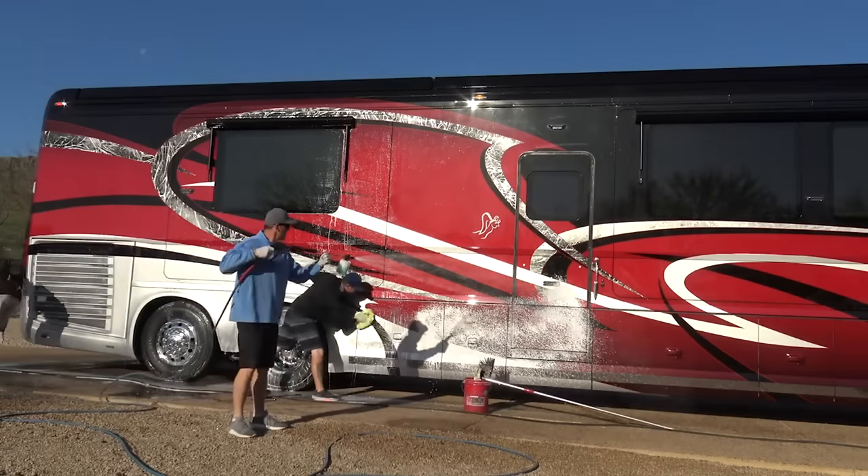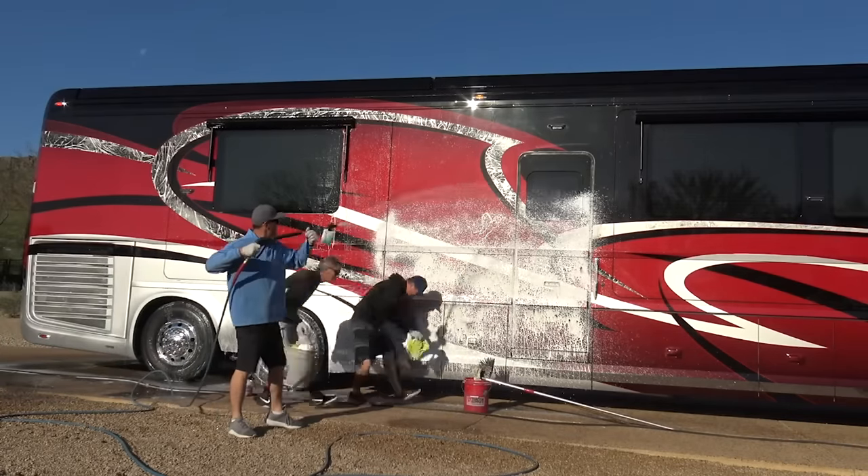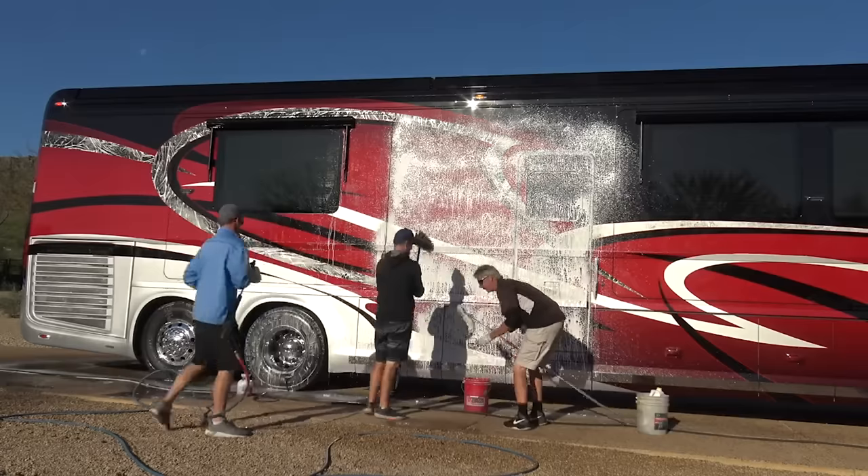I'd love to hear your thoughts and opinions on what you're all paying for wash and detail prices. Do you think these prices are fair? Please drop a comment below. Thanks to all of you subscribing to the channel — I hope you're all having a great day.